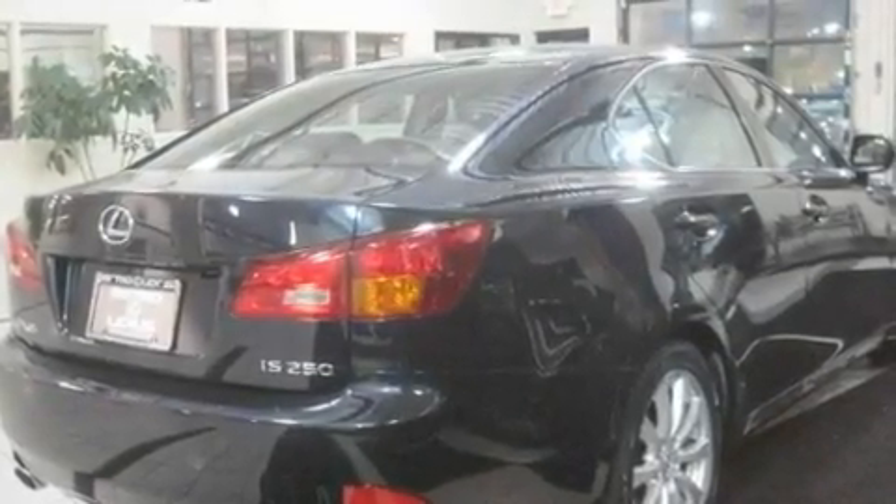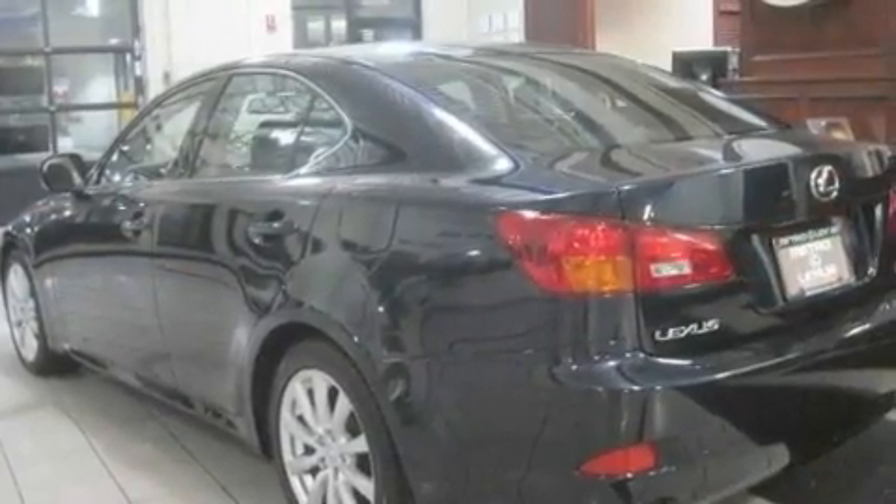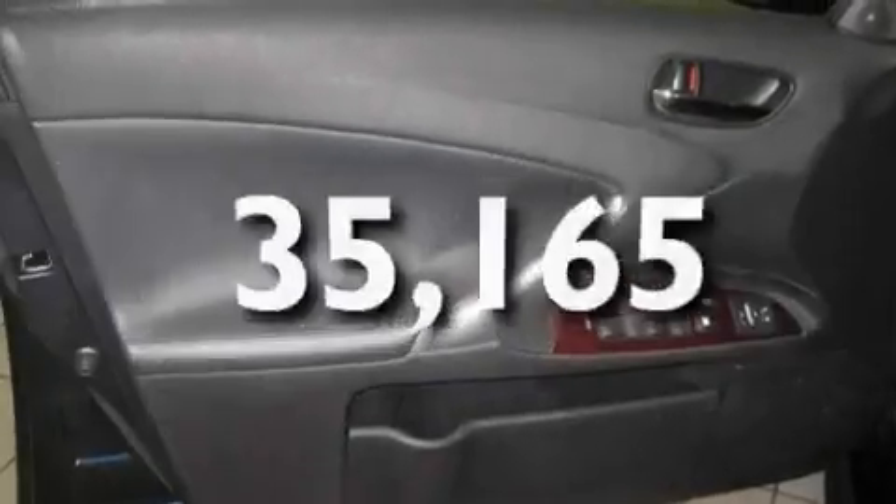Its top features include a moonroof, a power driver's seat, a HomeLink feature, a CD player, a security system, fog lamps, a traction control system, front multi-stage airbags, a rear window defroster, and this vehicle has fewer than 36,000 miles on the odometer.